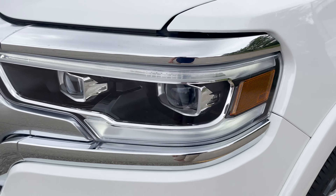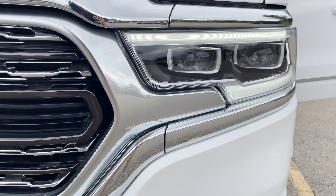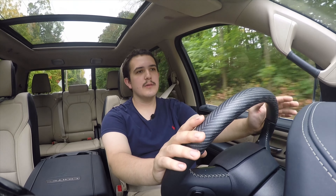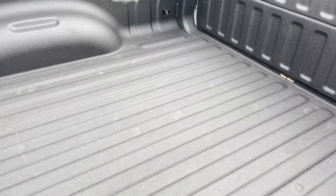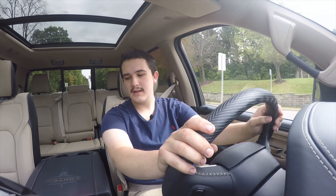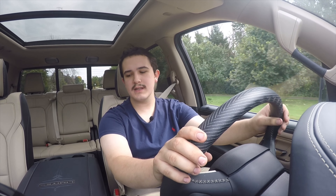The door mirrors auto-dim when it gets dark outside so headlights don't blind you. You're getting LED headlamps, tail lamps, the third brake light, and fog lamps — everything on this truck is LED. They're super bright and super vivid. You're also getting the spray-on bed liner straight from the factory, so you don't have to worry about scratching up the paint in your bed — it's done before you even pick up the truck.